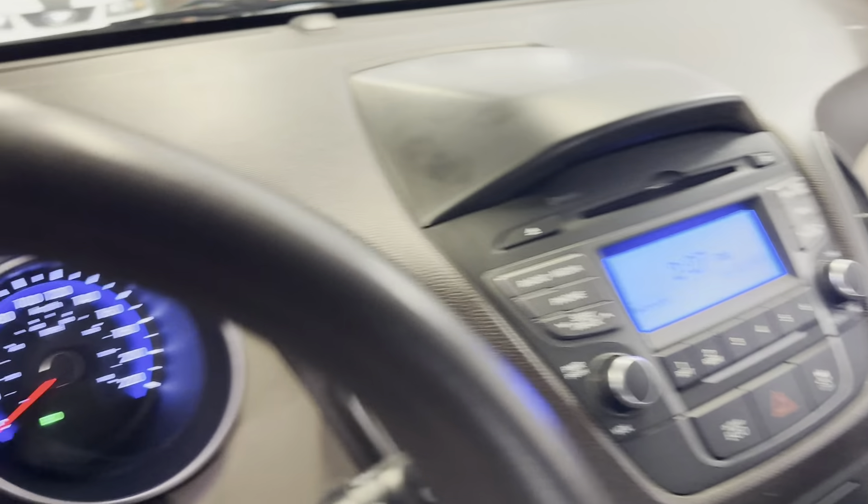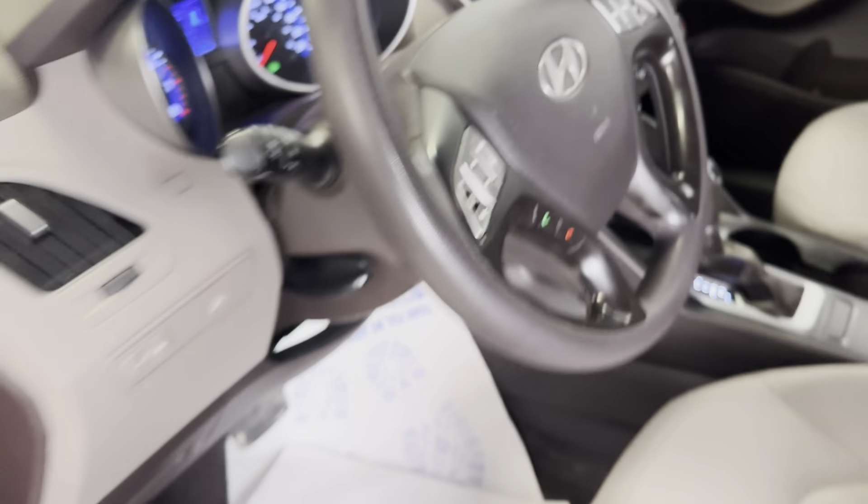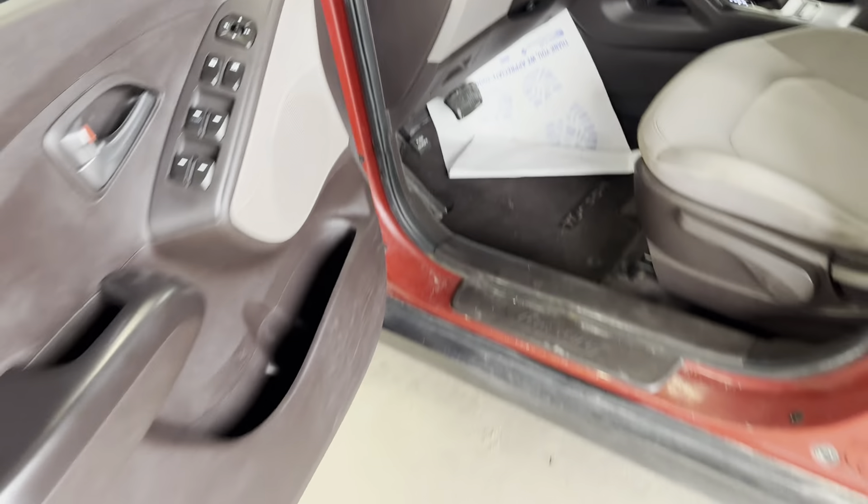Does have heated seats, cruise control, windows, locks. 166,844 kilometers.